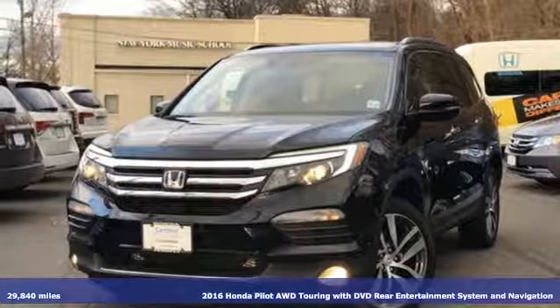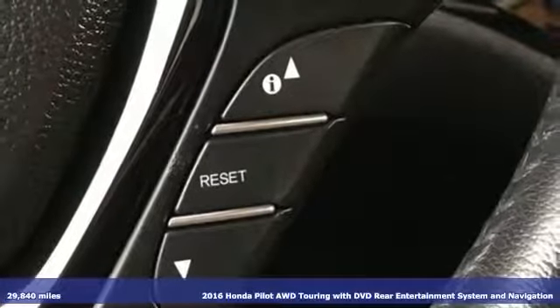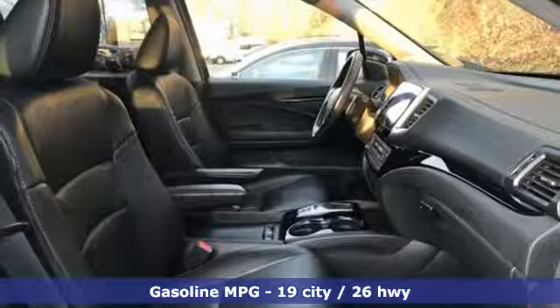It's a 2016 Honda Pilot. Style runs in the family and watch the family run to pile into this roomy Pilot. It comes with the features you need and better yet want.